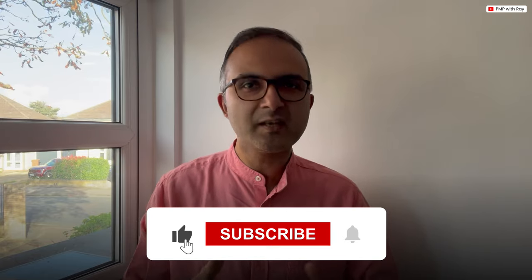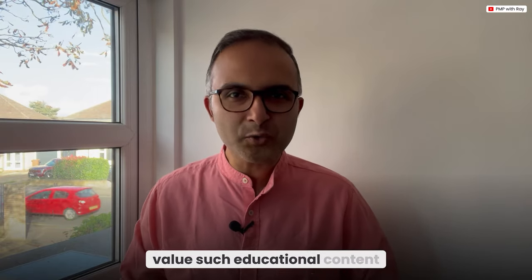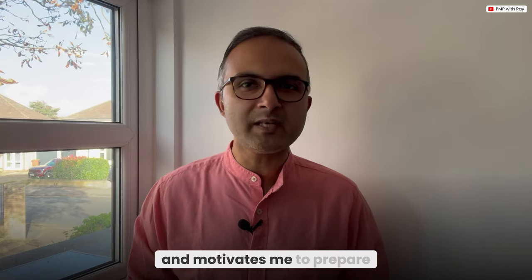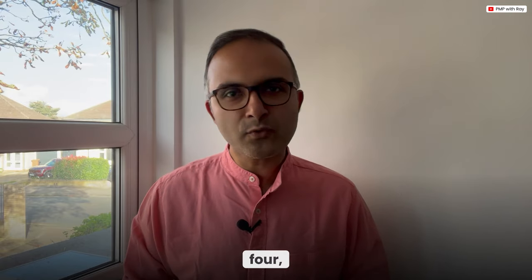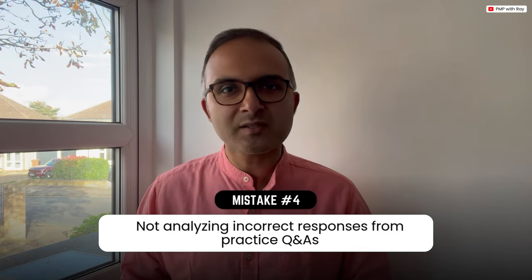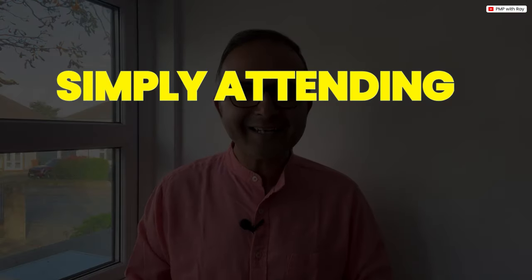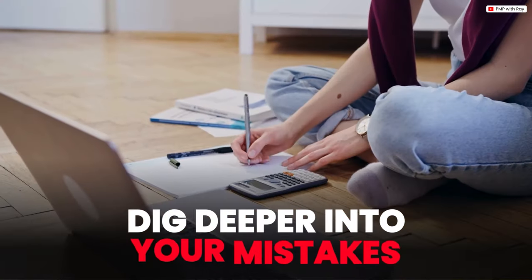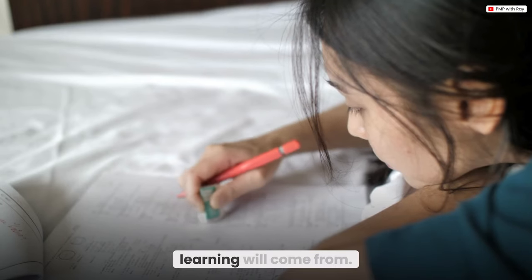Moving on to mistake number four: not analyzing your incorrect responses while practicing questions and answers. Simply attempting practice questions isn't enough — you need to dig deeper into your mistakes to understand where you went wrong and why, because that is where your real learning comes from. When you get a question wrong, don't just note the correct answer and move on.